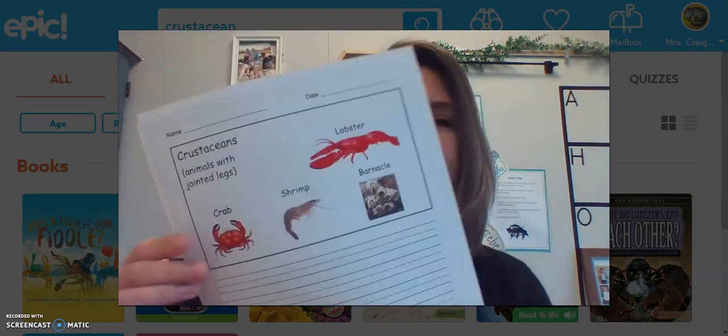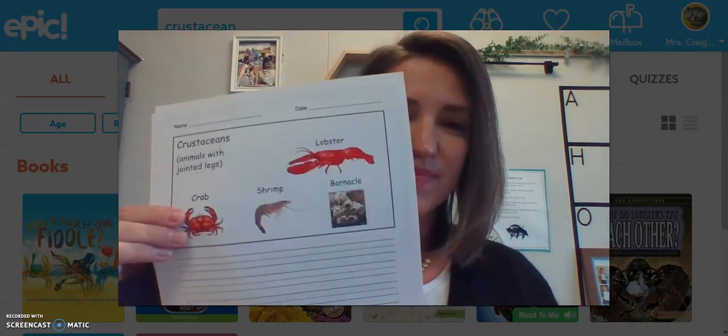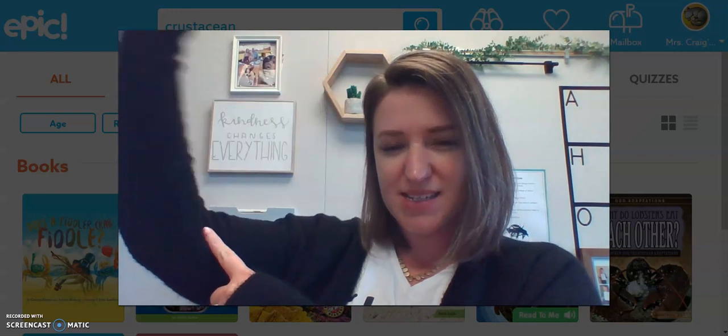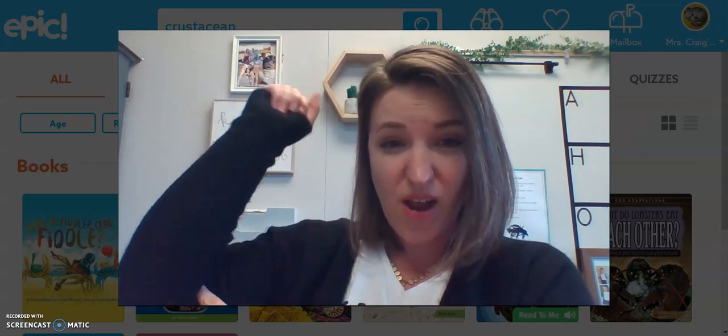Hey there scientists! This week in science we are learning all about crustaceans. Your paper reminds you that these are creatures with jointed legs. That's a funny way to say that their legs bend like our joints, our knees and our elbows and our wrists.